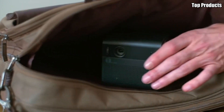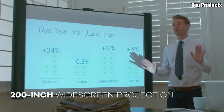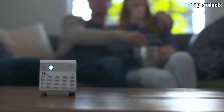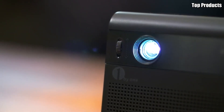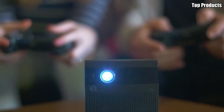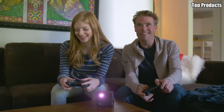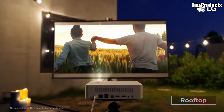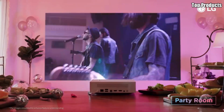Discover the top five portable mini-projectors that redefine on-the-go entertainment. From compact designs to stunning picture quality, these projectors offer versatility and convenience for movie nights, presentations, and more. With features like built-in speakers, long battery life, and wireless connectivity, you can easily take your entertainment anywhere. Find the perfect mini-projector for your needs and elevate your viewing experience on the go with our expert picks.